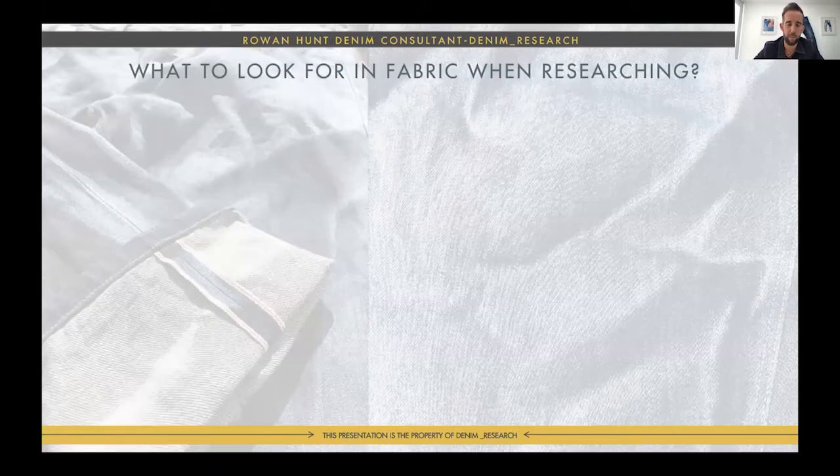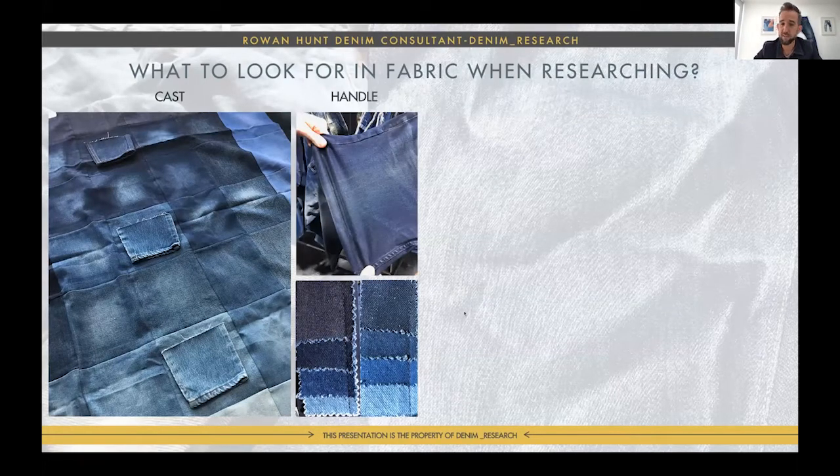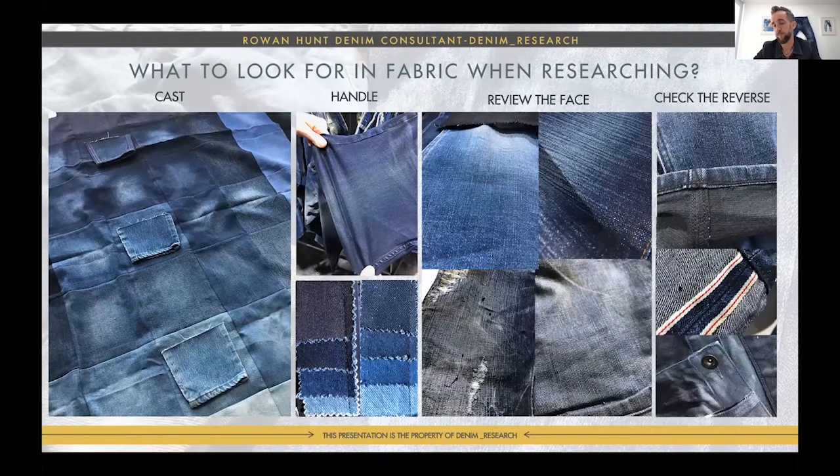When researching fabric, I look at cast — where it starts, where it finishes, and how it changes — handle, meaning stretchability, softness, and related qualities. I review the face of the fabric: is there west slub, spaced slub, rainy slub, tight slub? But here's something I was never taught at uni: look at the reverse of the denim, because it gives you an idea of why the face looks how it does. An overdye with slub character affects the face. Here the weft is so coarse it's pushing through to the surface — a three-dimensional, beautiful fabric.